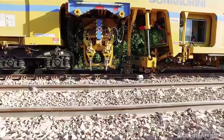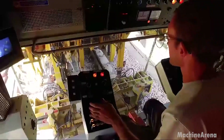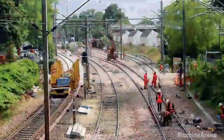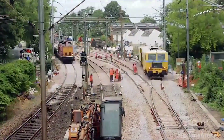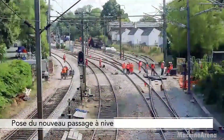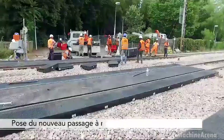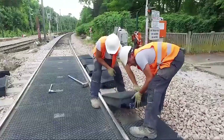It becomes clear that behind every mile of track lies careful planning, specialized equipment and dedicated workers. From the concrete plant to the construction corridor, the journey of a sleeper is one of engineering precision and practical craftsmanship.